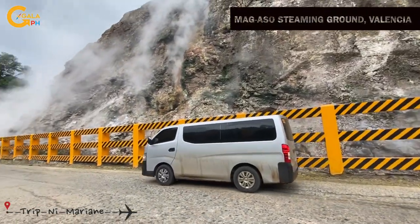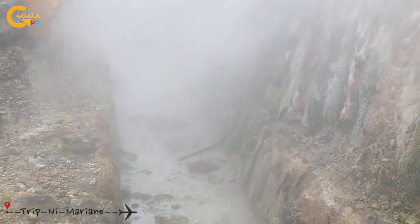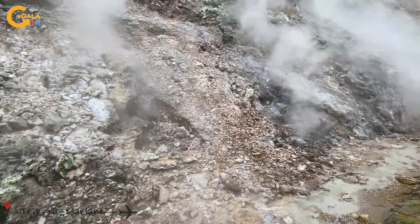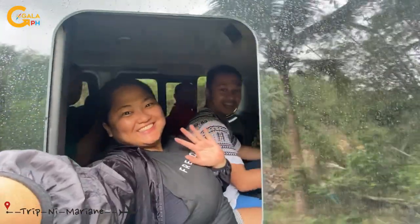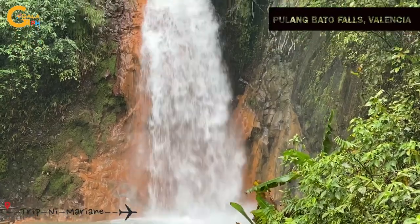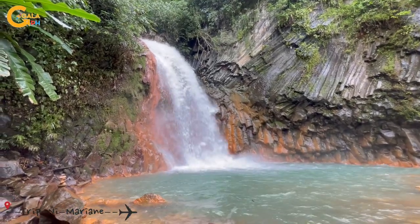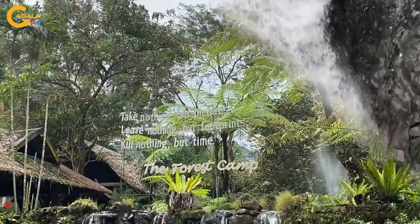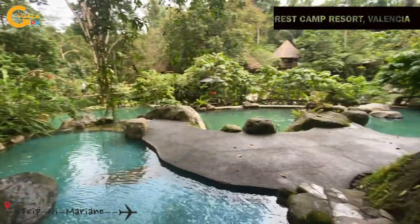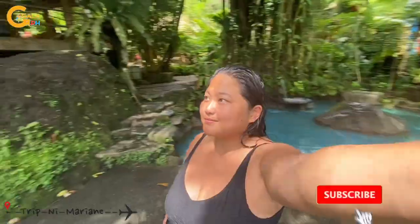We also went to Mag-Aso Steaming Ground in Valencia — it's actually a sulfur vent and it smells like cracked eggs. Also in Valencia is the Pulong Batu Falls, and Forest Camp — definitely a good place to swim, relax, and be with nature.